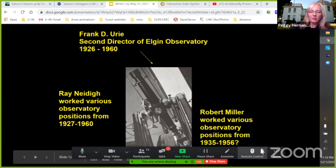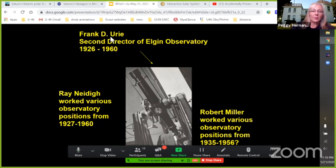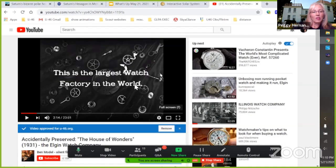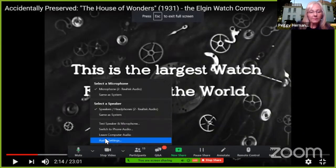There were other directors after Professor Payne. Frank Urie was there as assistant director for a long time and became the second director. Then there was Ray Nide and Robert Miller. Frank Urie was the director of the observatory when they made 'House of Wonders' — around 1930 to 1932. If I fast forward to the 18-minute mark of that video, there's something really neat.